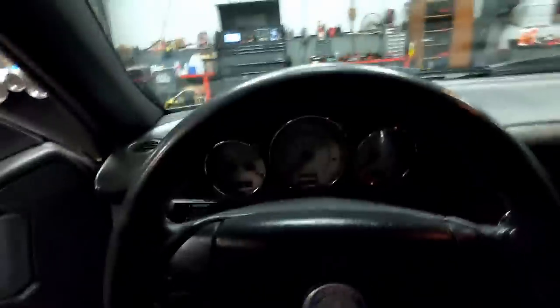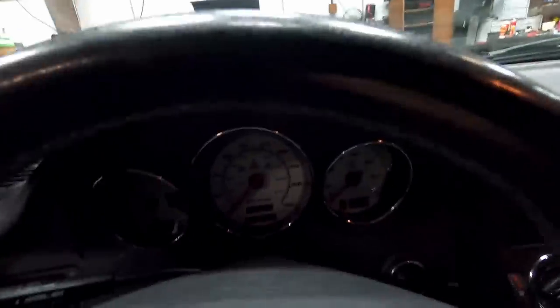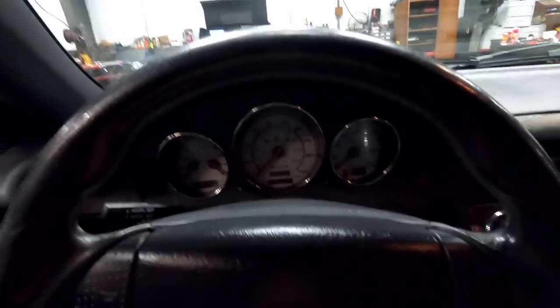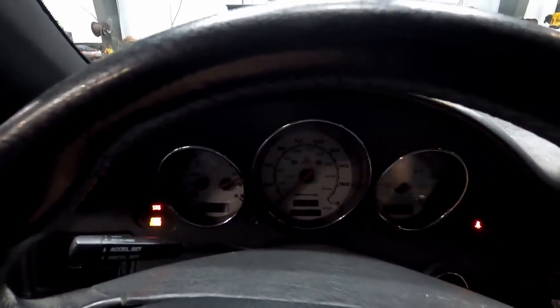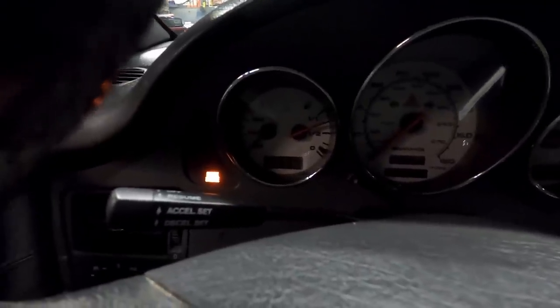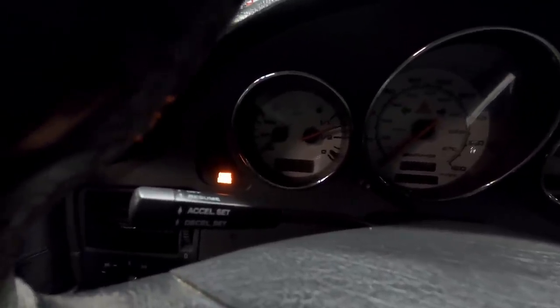We'll start off with the initial cold start. Everything sounds good, but as you can see my check engine light is on.